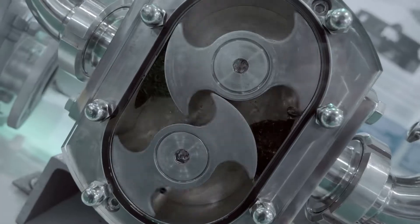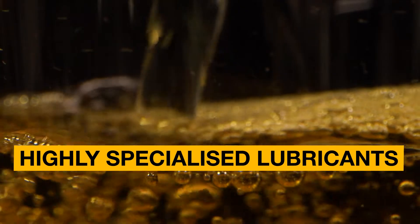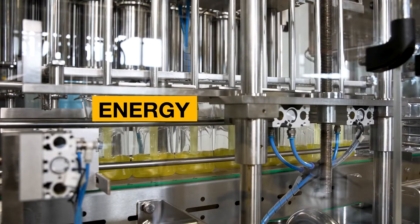When your production moves, there's friction. With our specialty lubricants and our pioneering approach, you can significantly reduce that friction for more energy efficiency.